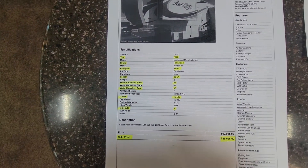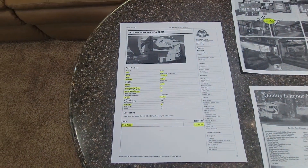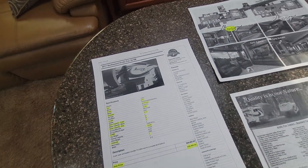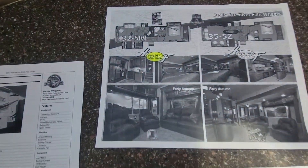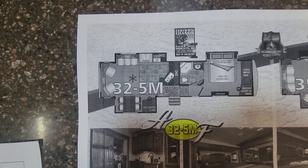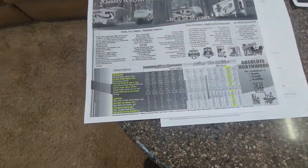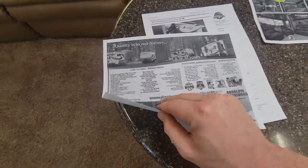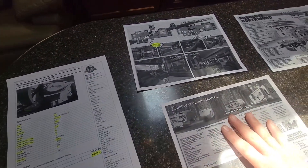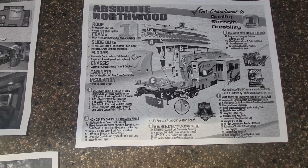Here's my printout: $59,995 is our selling price — that is average retail. There is our floor plan right there. It gives you some tank sizes, weights, all that fun stuff — just a little sales printout talking about the structure.